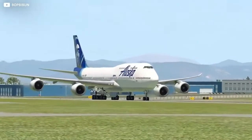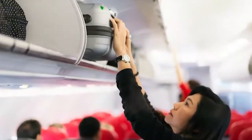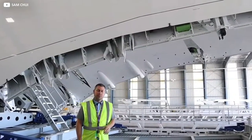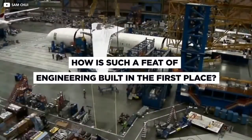The Jumbo Jet — an iconic passenger plane capable of carrying hundreds of people along with all their luggage. There are so many questions we could ask: how do they fly, how do they accelerate so quickly? But today we answer one of the most fascinating of all: how is such a feat of engineering built in the first place?